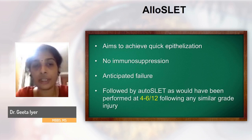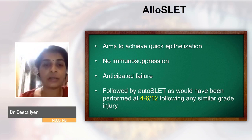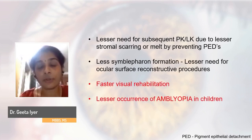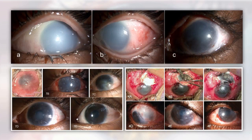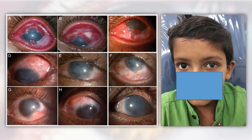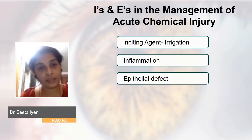When the allo cells start failing — around four to six months after injury — you perform an AutoSLET, just as you would otherwise. We have seen a lesser need for subsequent PK or LK due to lesser stromal scarring, faster visual rehabilitation, and a lesser possibility of amblyopia in children because they start seeing much earlier. These are case illustrations where we used AlloSLET in the acute stage followed by AutoSLET in the chronic stage; one patient has maintained a vision of 6/9 more than four years after the injury.